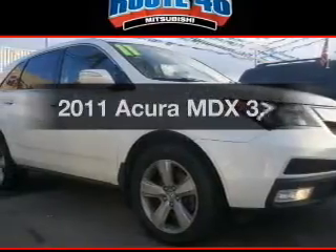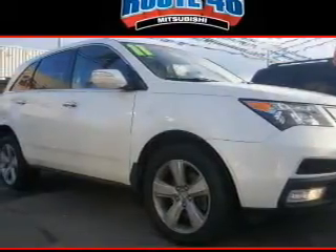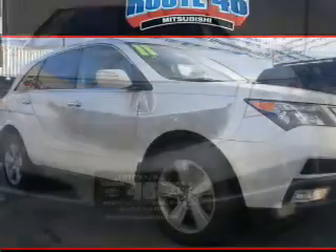Introducing the 2011 Acura MDX. If you're looking for a first-rate auto, this one could be yours today.